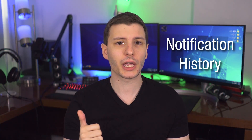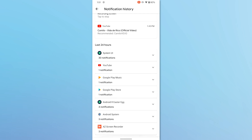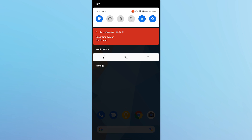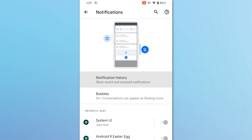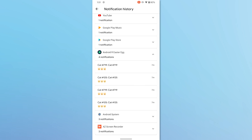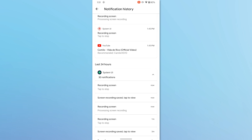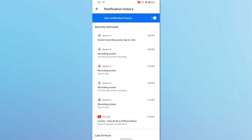One really cool new feature is notification history, so you'll be able to see a history of notifications even if you close them out. To enable this, swipe down from the top to bring down the shelf, then at the bottom left click Manage, and where it says notification history, enable that. From now on every notification will show up here sorted by date — great if you accidentally swiped away a notification or missed one.